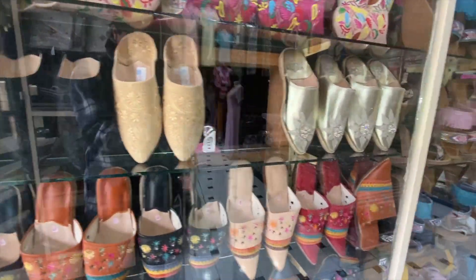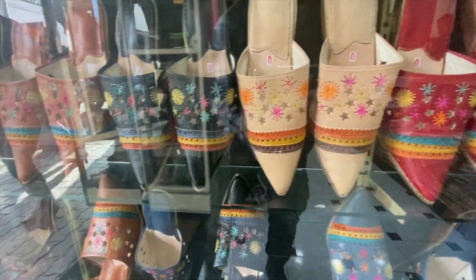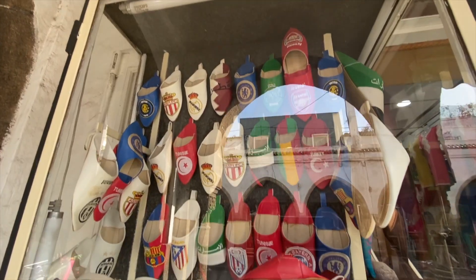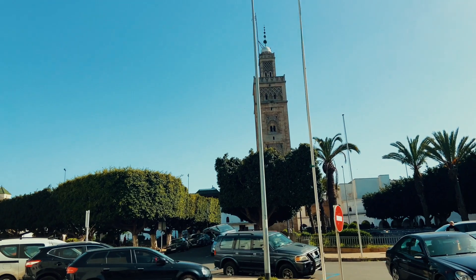This is the ideal place to stock up on slippers, gandourous tunics, pelts, bags, and so on. The colors are shimmery, the smell of leather is omnipresent and strong.